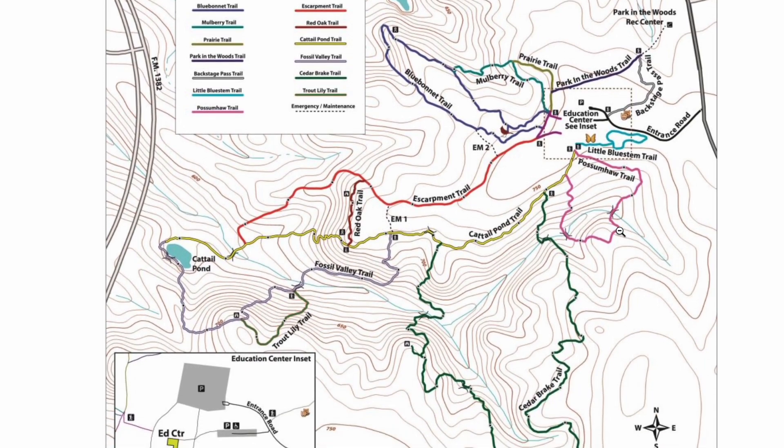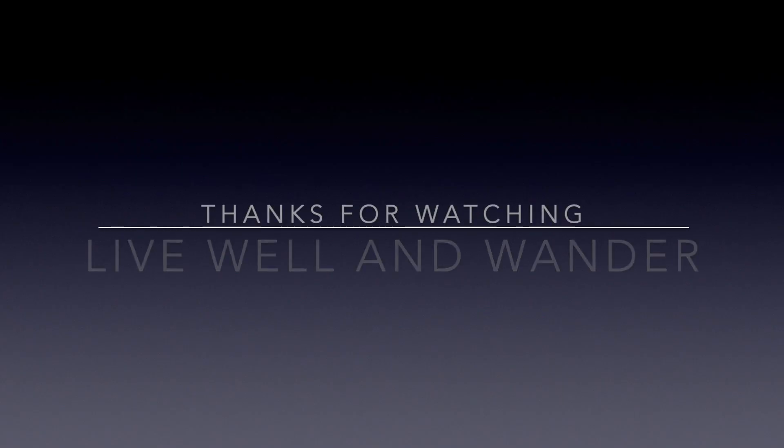Thanks for hanging out with us and exploring this beautiful world that we live in. Please like, subscribe, and share with your friends. Thanks, guys.